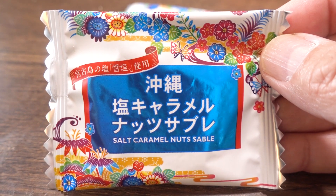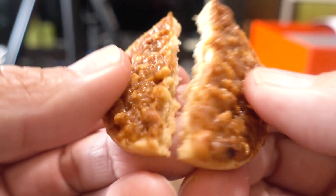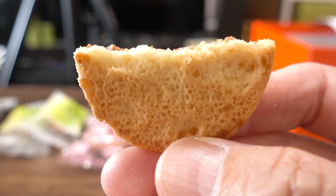Next one is Okinawa Salt Caramel Nuts Sabre — sabre means cookie. Love the packaging. It's a little bit salty. They are using a special salt called Yukishio Snow Salt from Miyakojima Island. We actually have this snow salt at home — it's a powder salt. This is amazing: just a mild saltiness, a little nutty, a little bit sweet, and so buttery. I think this might be my favorite one.